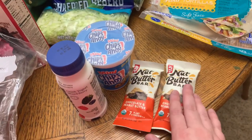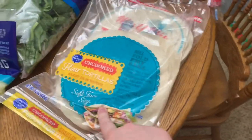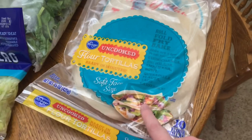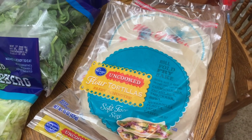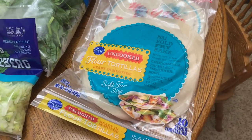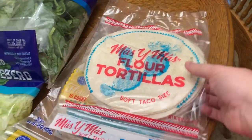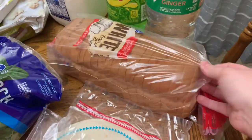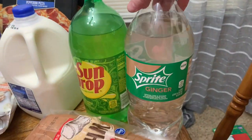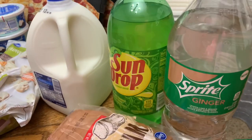I got these uncooked flour tortillas because I'm going to bake them in the oven to make a big taco shell bowl, like you'd get at a Mexican restaurant. Of course I also grabbed the pantry staple flour tortillas just to keep on hand. We got a loaf of bread. I got some Sprite Ginger — I love it, it's so good if you haven't tried it — and he got Sundrop.